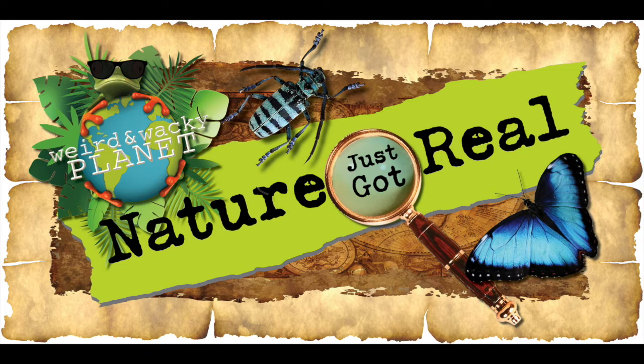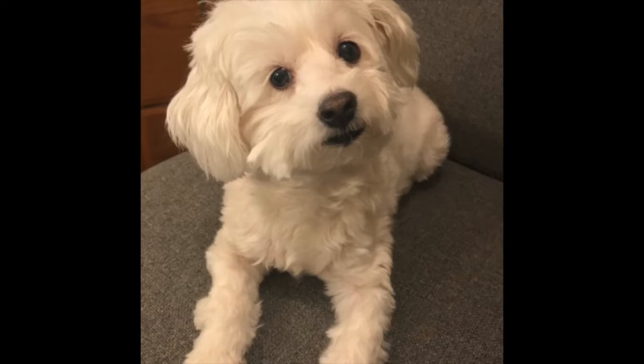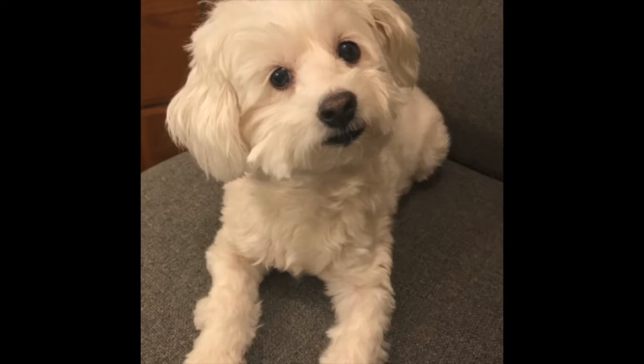Welcome to the Nature Just Got Real Sonsational Summer Minicast Series for Kids. Let's get started. Hello, Planeteers. Welcome to the new Summer Minicast Series, Episode 6.